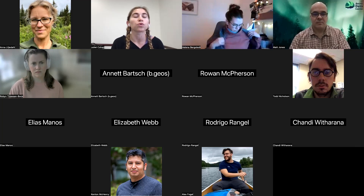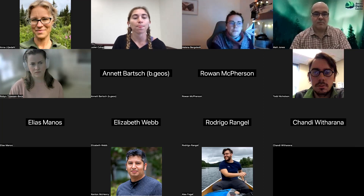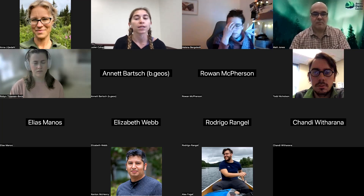Today we're very lucky to be joined by Helena Bergstedt, who will be sharing her work on mapping drained lake basins in lowland permafrost regions on a circumpolar scale. We'll start with her presentation and then open up to discussion at the end. Only the presentation portion will be recorded, not the discussion.